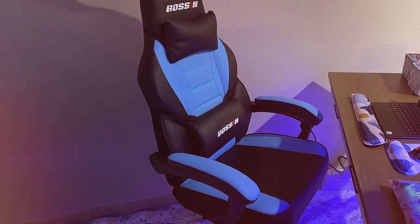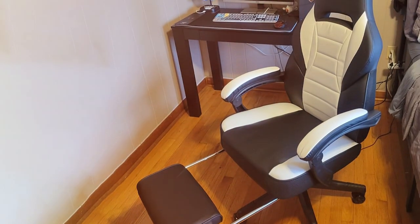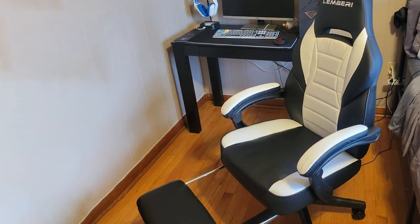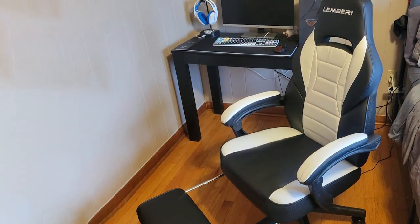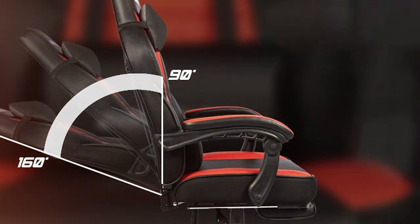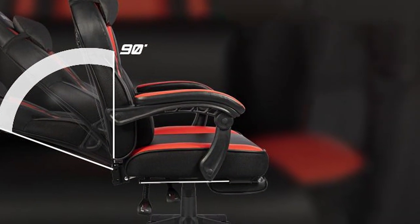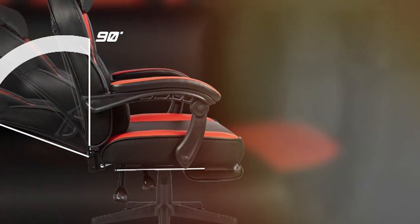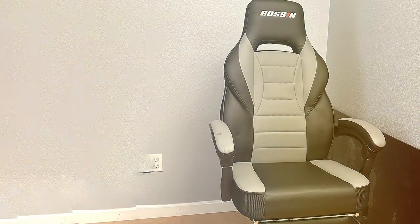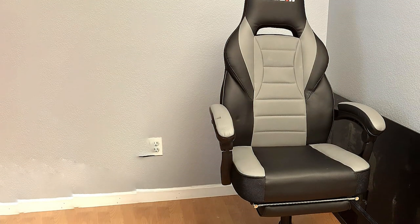Customization is key with the LEMBRI LEMTP. Adjustable armrests, reclining functionality, and a 360-degree swivel offer a tailored gaming experience. The sturdy construction and durable materials ensure longevity, making this chair a wise investment for any gaming enthusiast. Versatility meets style with the LEMBRI LEMTP, transcending the boundaries between gaming and relaxation. Whether you're conquering virtual realms or unwinding with a movie, this chair caters to all your entertainment needs.